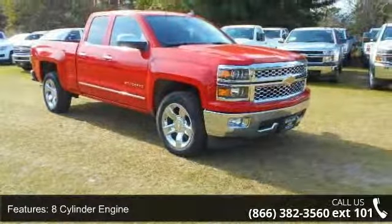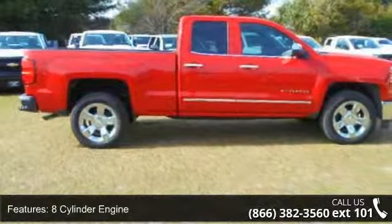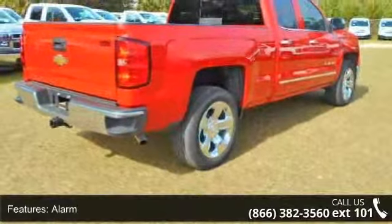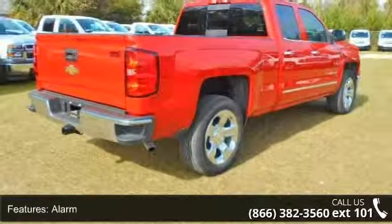Additional features include a backup camera, bucket seats, cool driver seat, and cruise control. Low mileage is an important factor in your purchase, and this vehicle delivers a low odometer reading.